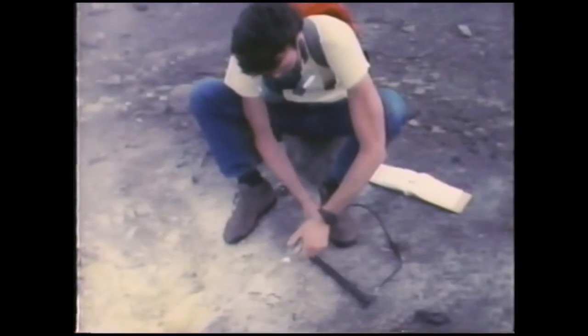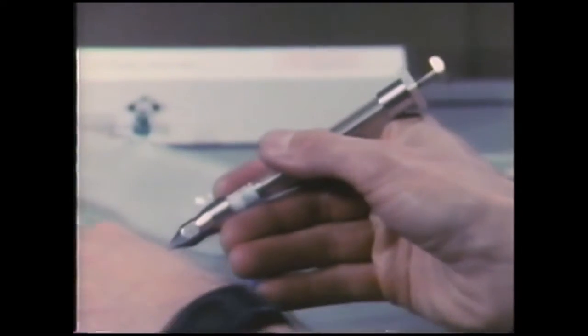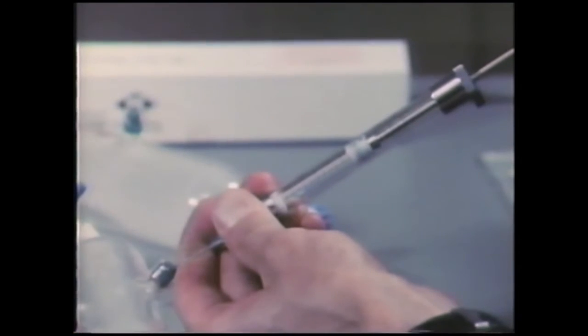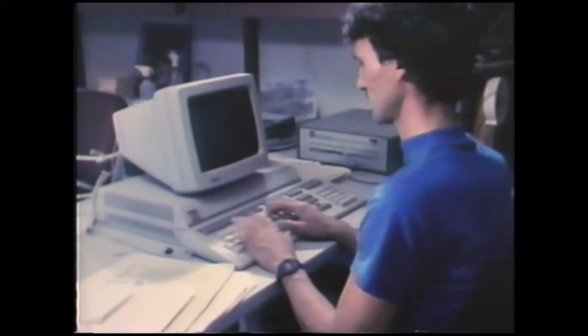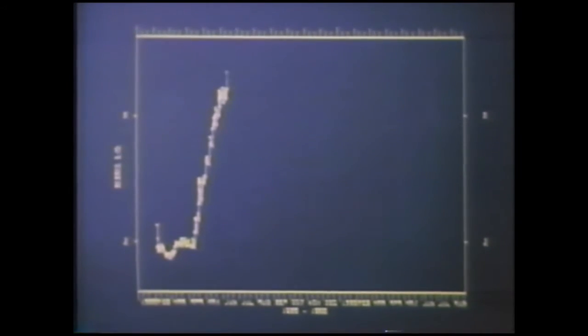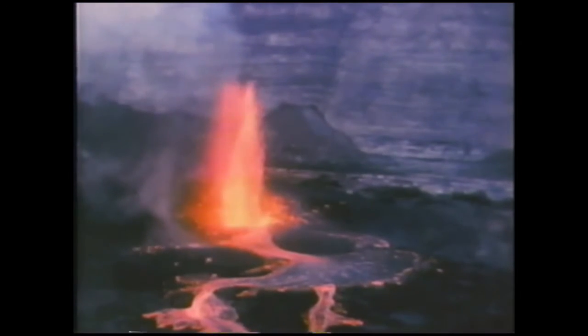These gases are sampled periodically at fumaroles. In the laboratory, a sample is transferred to an analyzer to determine the types and proportions of the gases. Repeated sampling and analysis show that gases vary with time during inflation of the magma reservoir. When the reservoir inflates to its limit, magma may break out, rise to the surface, and erupt as 100-foot fountains in Halemaumau Crater at the summit of Kilauea.